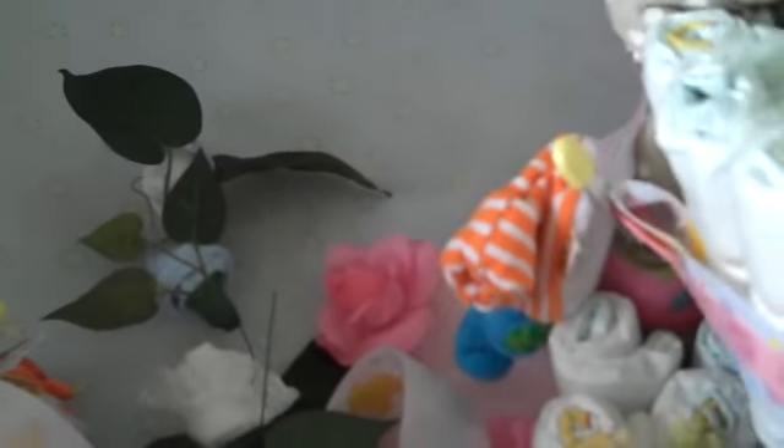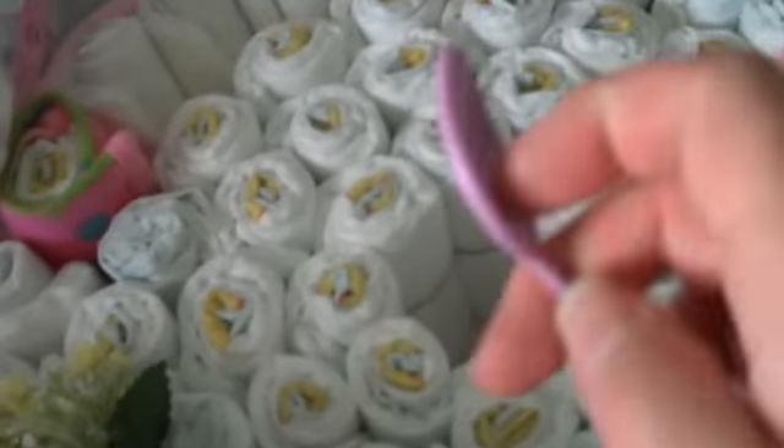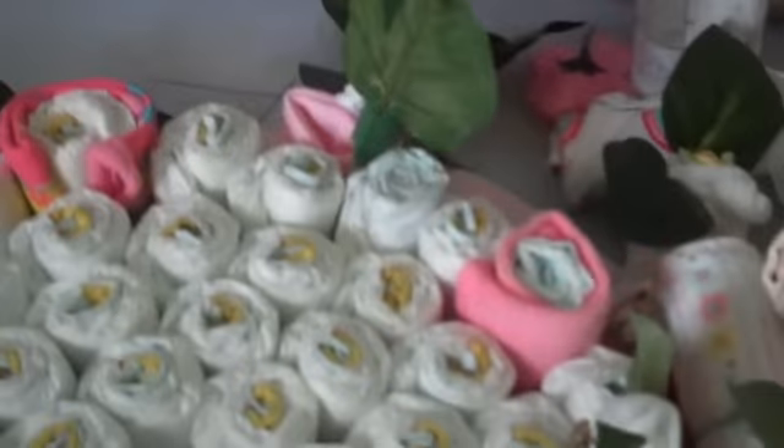A little rattle. Another cute little booty. Looks like we've got a couple of washcloths, which is awesome because I don't have any washcloths — and I've heard they come in handy, especially when you're changing. Another little spoon.